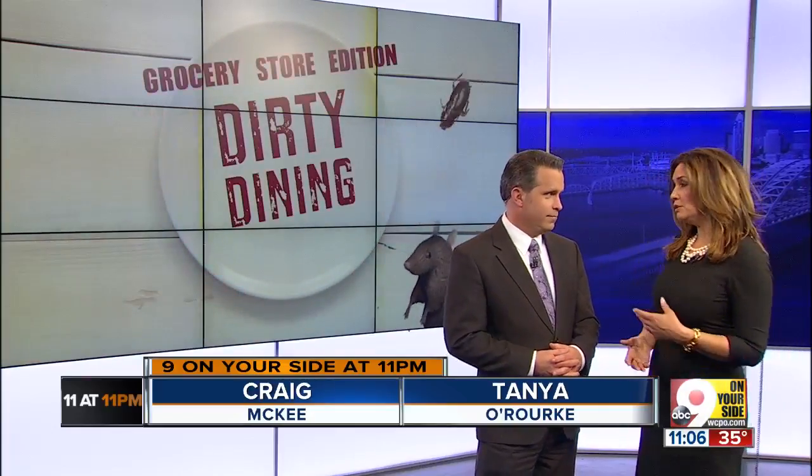It's time for Dirty Dining Grocery Store Edition. When you go to the grocery store, you probably don't think twice about how cold the lettuce is, or whether the pork chops you're grabbing were ever stored on the floor. Food safety inspectors think about it, and your neighborhood store could be one of the dirtiest.